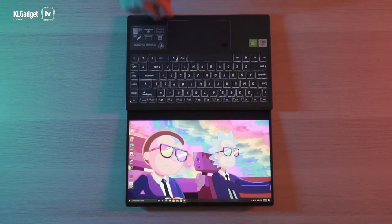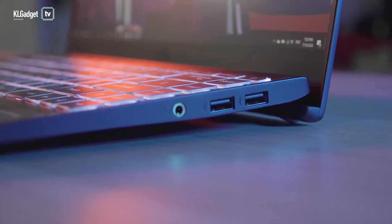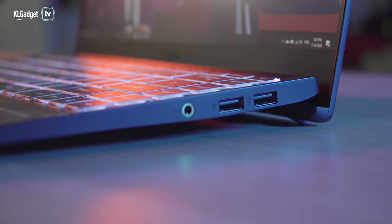The Prestige 14 also has better port selection than the MateBook X Pro, where you get two USB-C with Thunderbolt 3, two full-size USB 2.0, and a micro SD card slot.